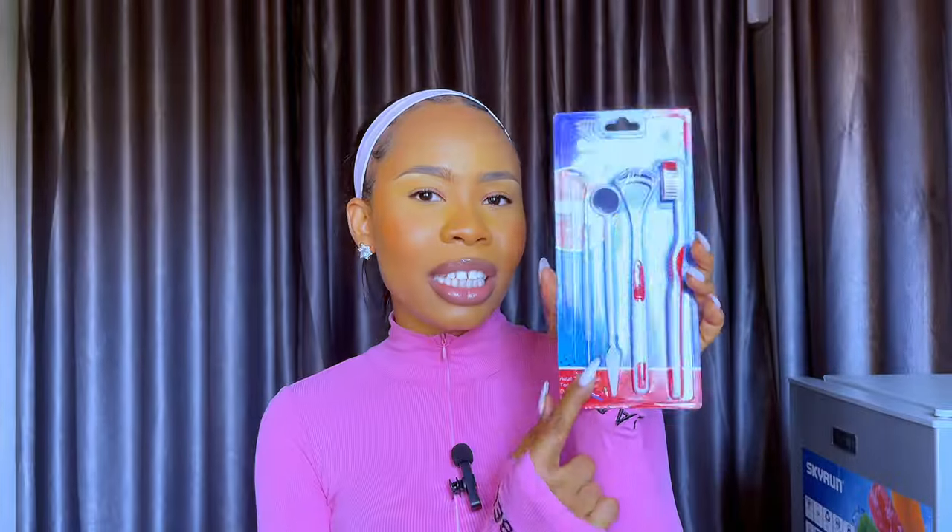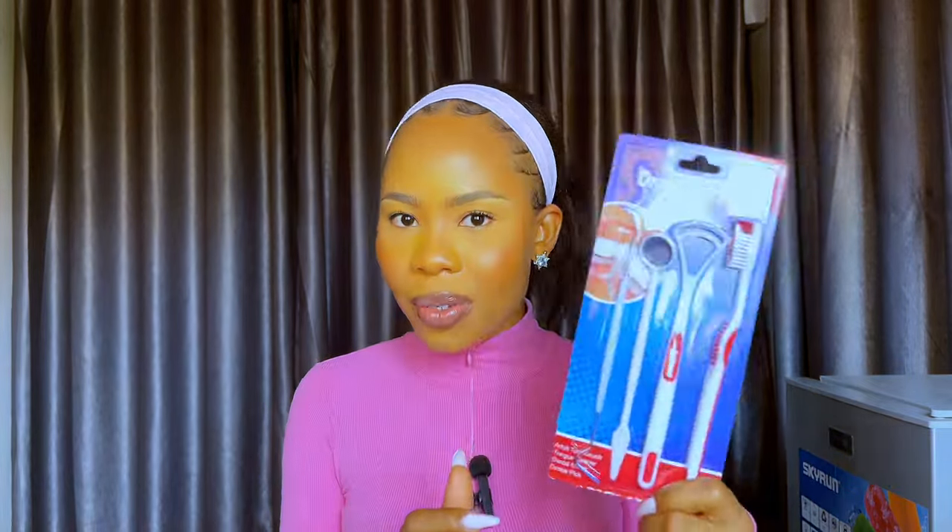The next oral care item is this set of oral care kits. It contains a dental pick, a dental mirror, a tongue scraper, and a toothbrush — four items in one pack. Getting this as a set is going to serve you a whole lot. You get to pick your teeth after brushing, use a tongue scraper, and you even get a little mirror. It sells for just 1,000 naira for all four — quite affordable.